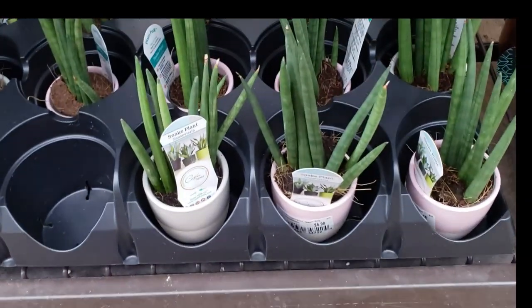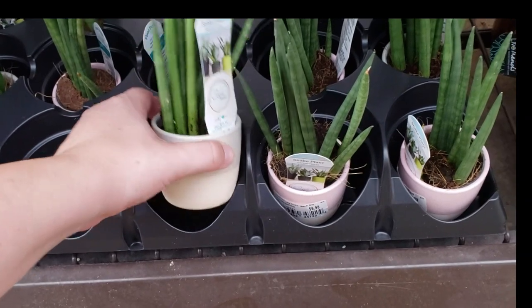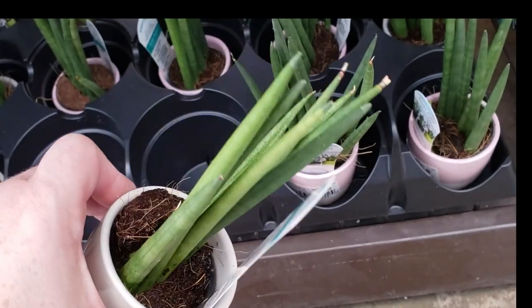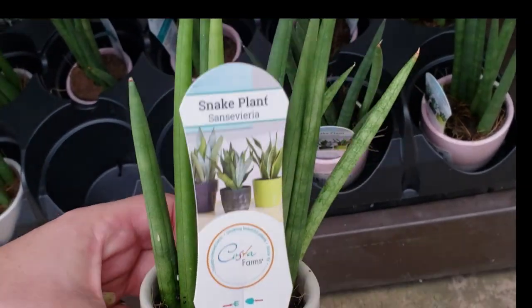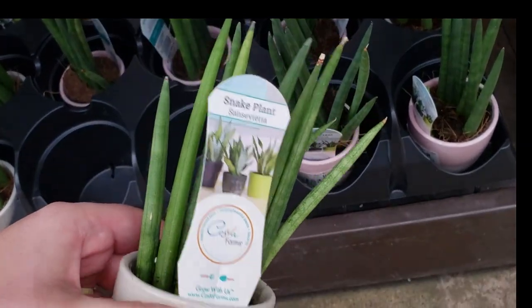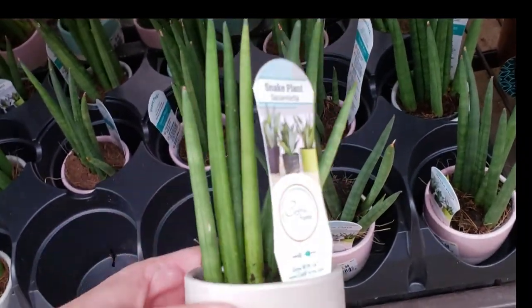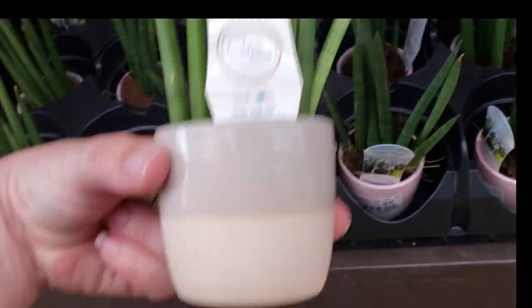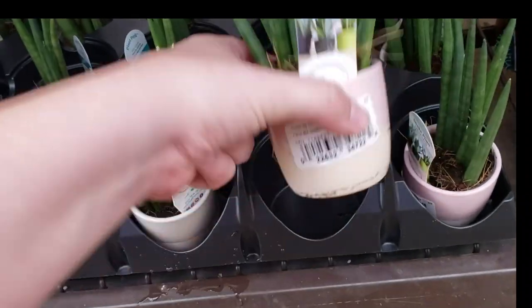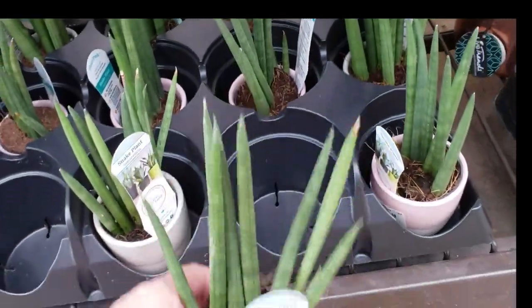Oh you guys, these are new ones! This just made my day. These are extremely tiny, but these are the snake plant sansevieria — and it doesn't say on here, but I'm almost positive that these are the cylindrica. They're just obviously a really tiny version of it. How much are these? $6.98. Yep, going home with one of these!